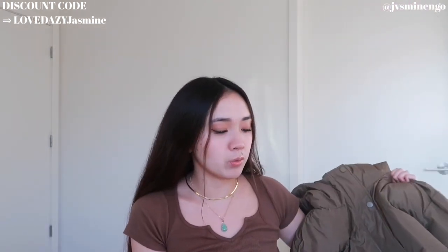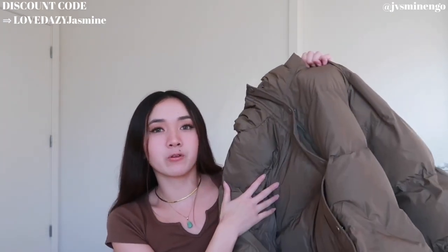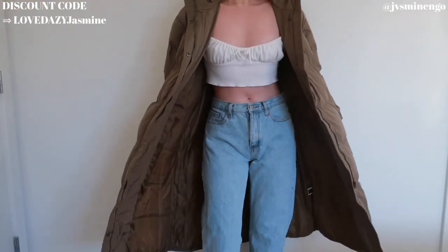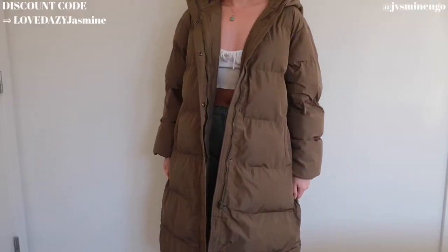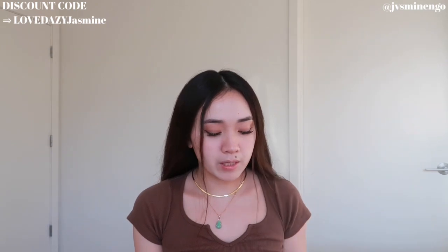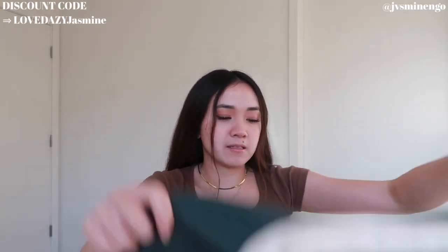The next thing is a puffer coat — a really nice long belted puffer coat in a really nice green color. Green is a great in-between if you don't want to go too dark or too light. I love the way it looks, it fits so nicely, and with the belt it's so flattering. It's such nice quality and for the price it's not bad at all — I believe it was a little over $50 but definitely under $100.